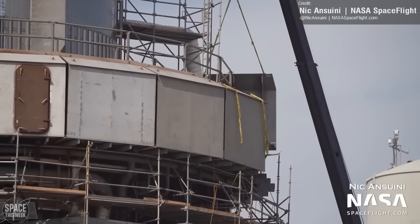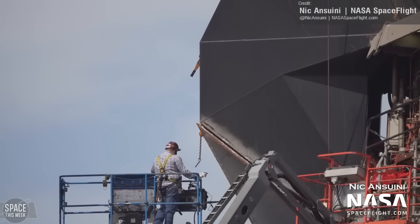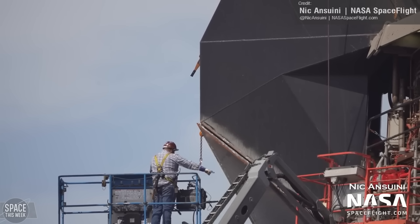Nick Anzuidi captured some great shots of the mounting of further shielding to the outside of the orbital launch mount, as well as the installation of a new cover on the booster quick disconnect arm.